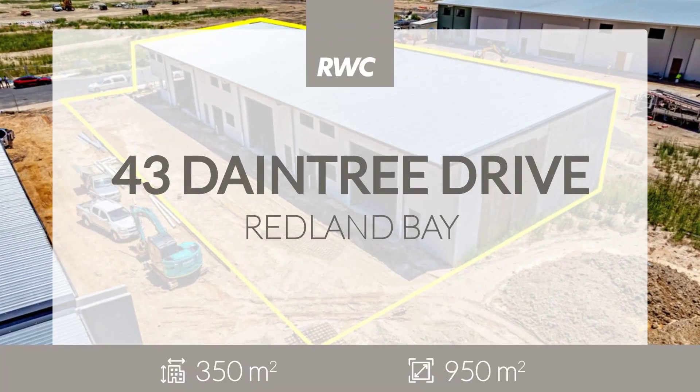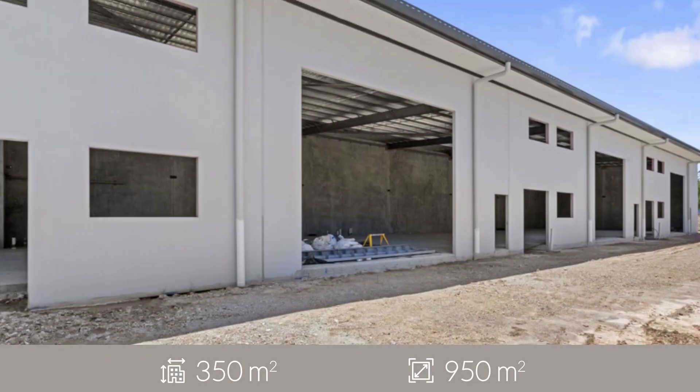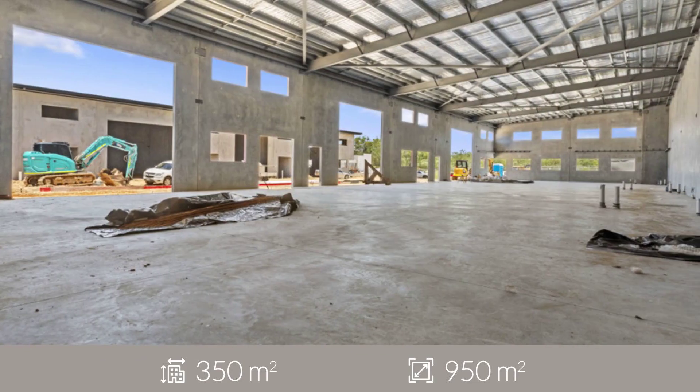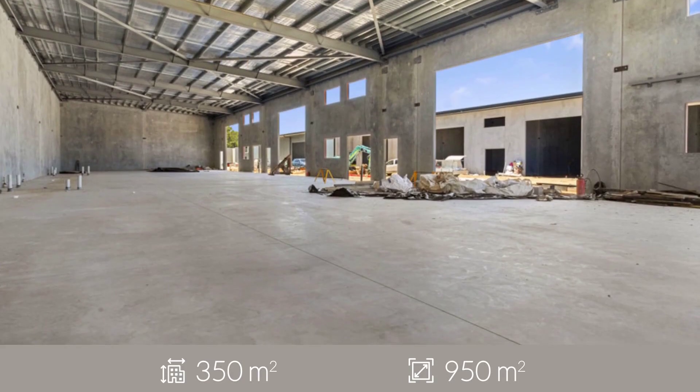With the ever-growing demand for tilt panel industrial units, RWC Bayside is pleased to present three brand new units at 43 Daintree Drive, Redland Bay to market, exclusively for sale.